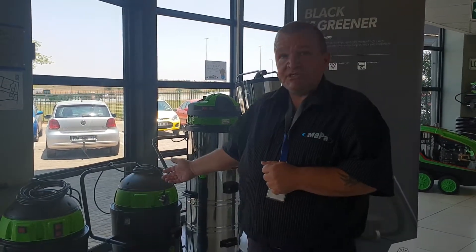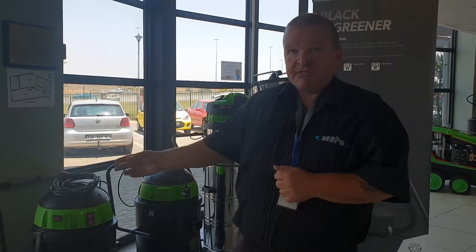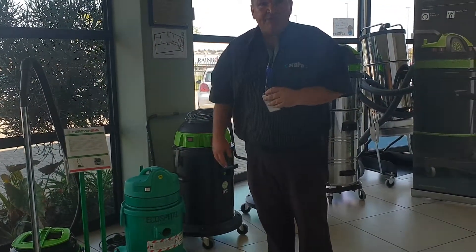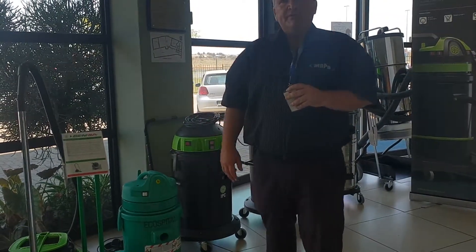We have options available for the car wash industry specifically, as well as hospitals where you need clean-air environments, specifically using an epi-flow filter to eliminate all contaminants from the area.